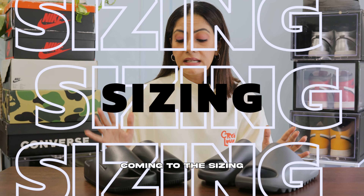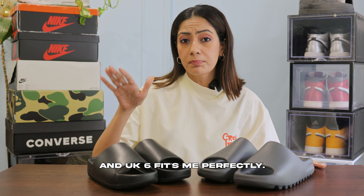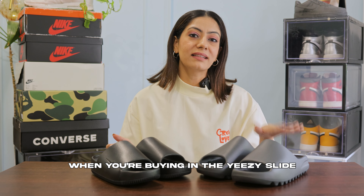Now, coming to the sizing: the Nike KAM fits true to size — I'm a UK 6 and UK 6 fits me perfectly — whereas Yeezy runs small, so definitely go one size up when buying the Yeezy slide.